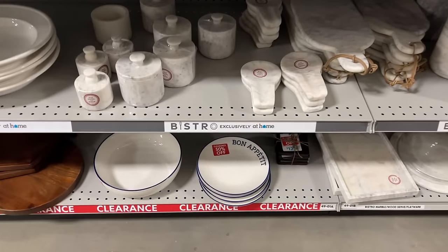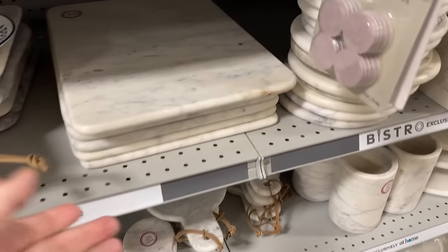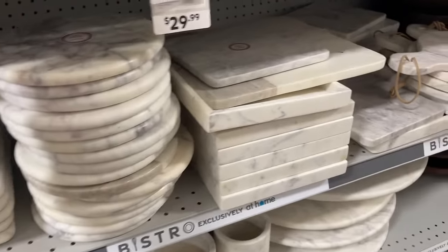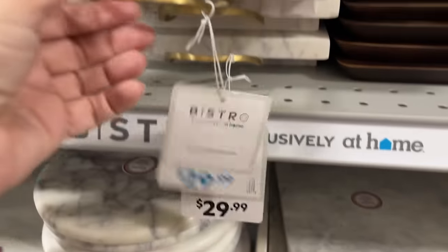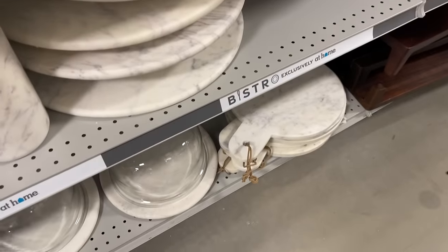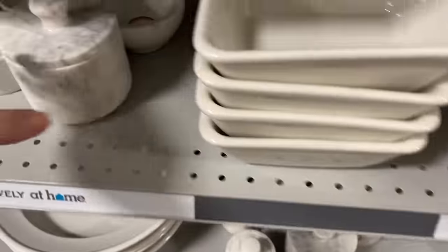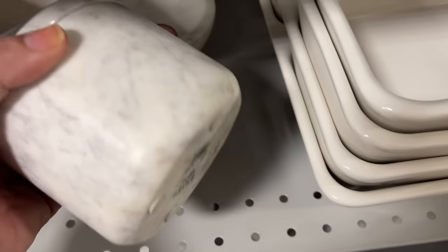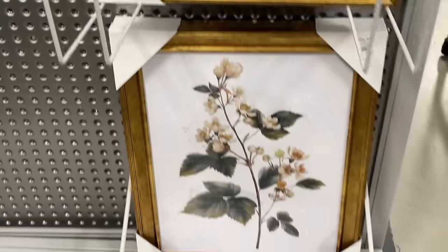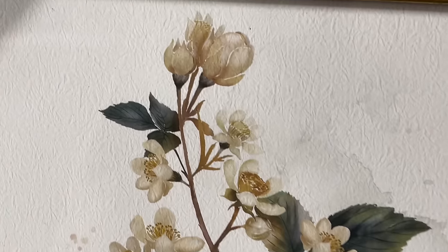Over to the marble section — all the great marble pieces. This section was called Bistro I believe, and all of it was just heavy, really nice marble. That just elevates a kitchen. There were lazy Susans to put on top of your island, and a great little piece to hold salt — or I would love to use that on my dressing table. Beautiful little vintage-style floral prints in a gold frame, made to look old and vintage — could be an estate sale find.